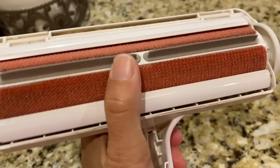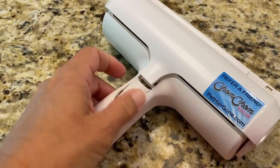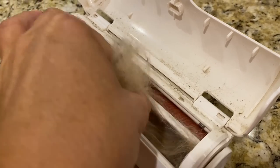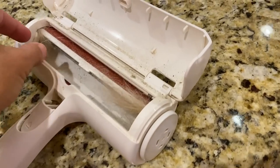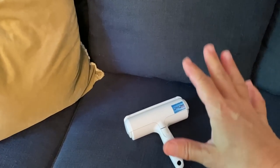The Chom Chom Roller has a roller on it that's sort of velvety and sort of like a little rubbery squeegee. The Chom Chom Roller opens up — this is the dog hair I collected from my couch just yesterday alone. You take the Chom Chom Roller and you just roll it back and forth and you can already see it picking up the dog hair. That quickly and easily it picked up all of the dog hair off of my couch.